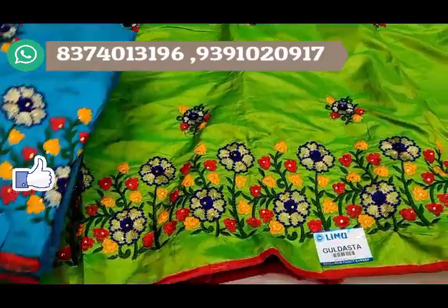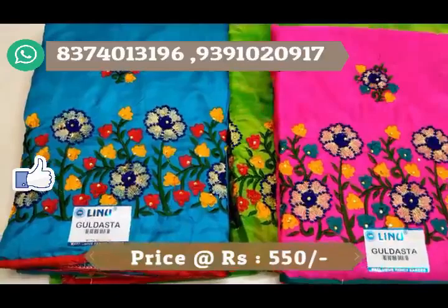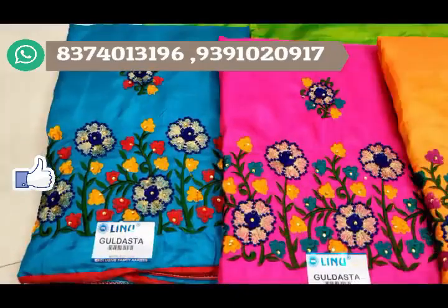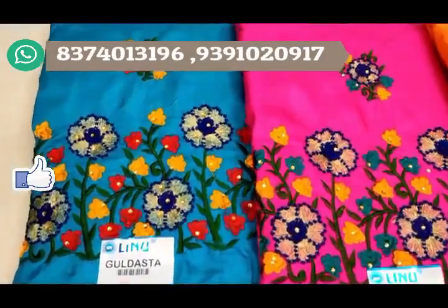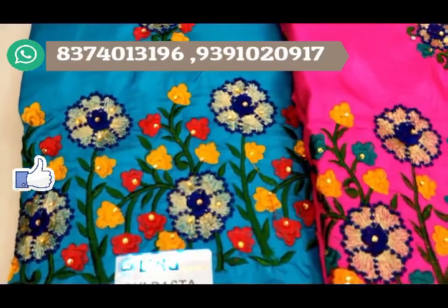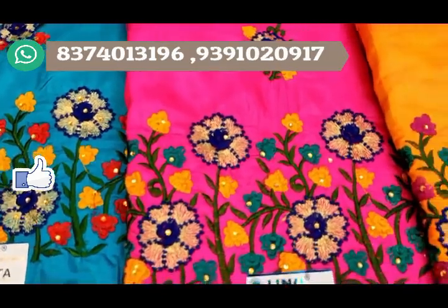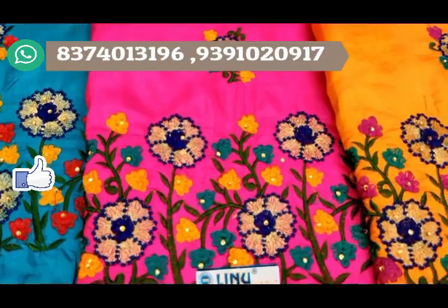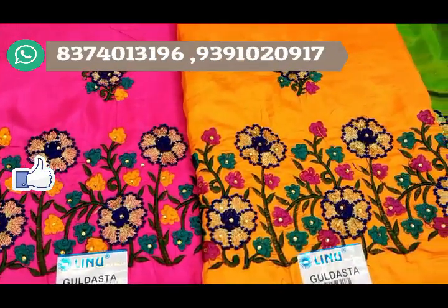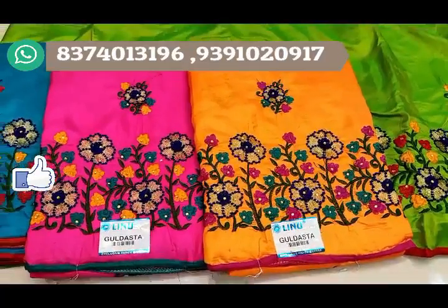Depending on your location, you can select a color combination — blue, yellow, pink. We have color choices available in this 4-color chart. For the price, we are just 550 rupees. This is Lakshmi Saundaria Textiles. Check the shop address in the description box.